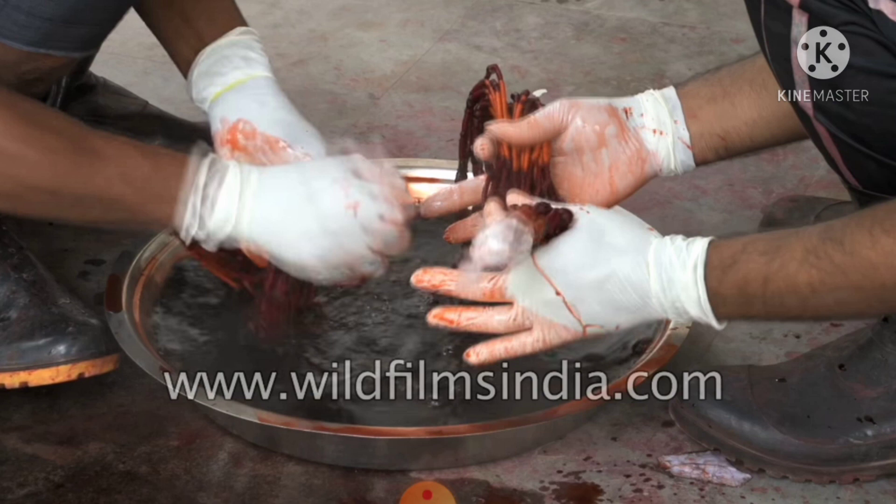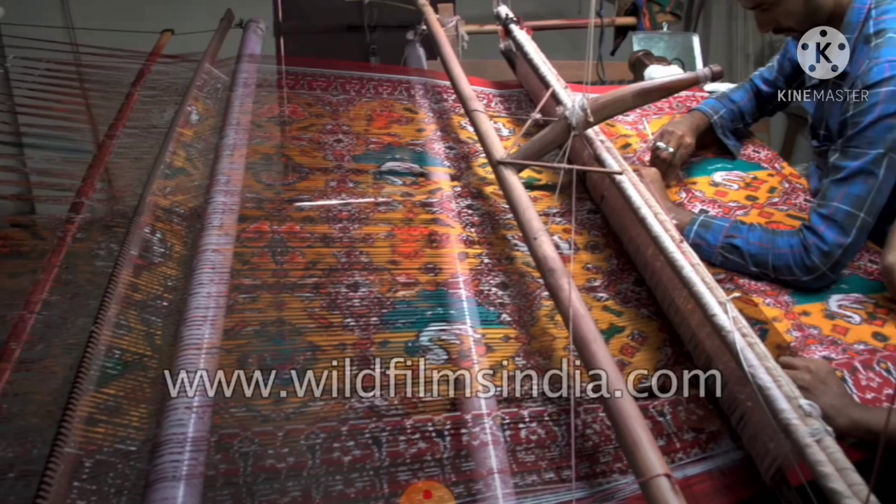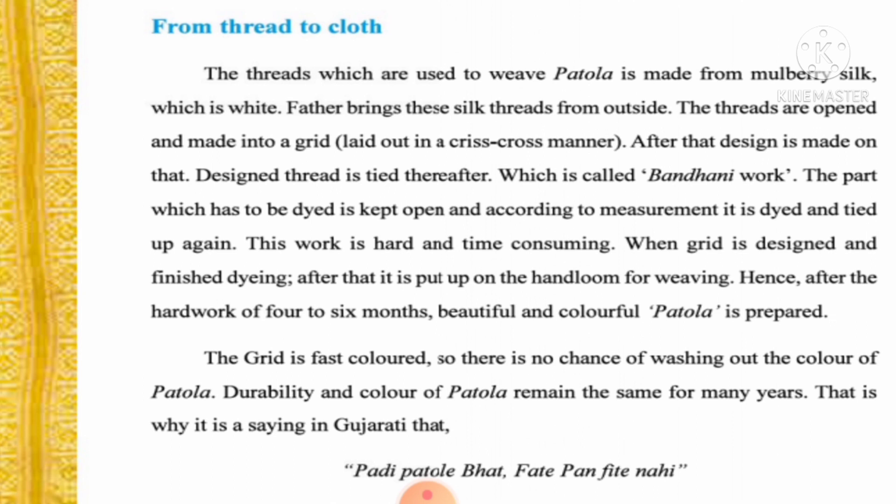After the design is made, thread is tied on that design — this is called Bandini work. Afterwards, color is applied through dyeing. The part to be dyed is kept open and dyed according to measurement, then tied up again. This work is hard and time consuming. After the grid is designed and dyeing is finished, it is put on the handloom for weaving. After hard work of four to six months, a beautiful and colorful Patola is prepared.